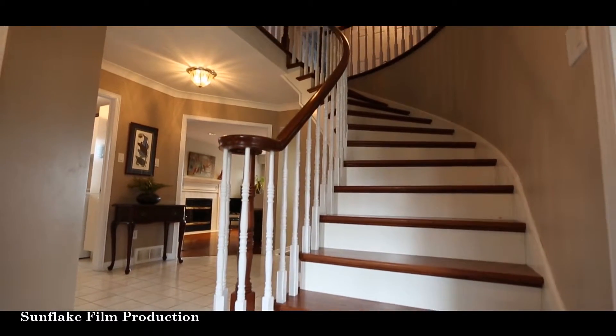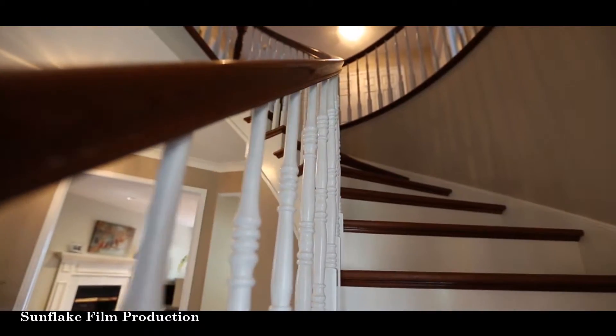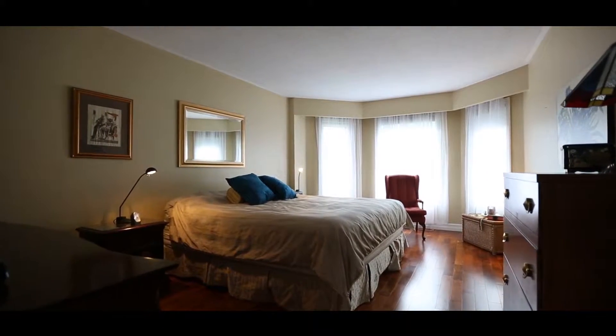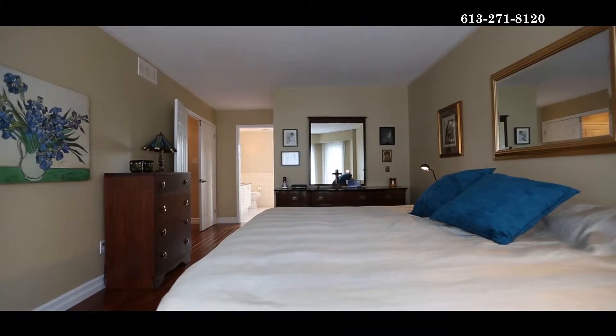Climb these hardwood stairs to the upper level where we also see hardwood and there is an extra large linen closet. This master suite is spacious with a deep bay window, hardwood flooring, and a large walk-in closet.